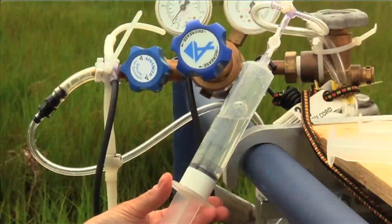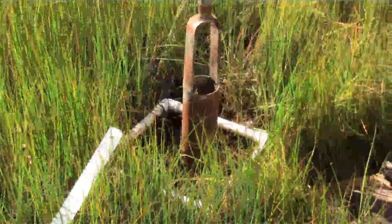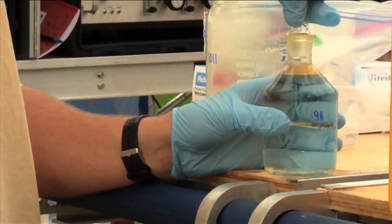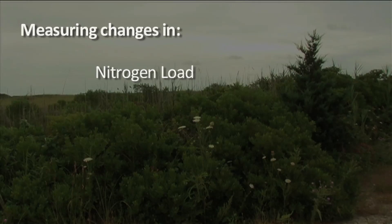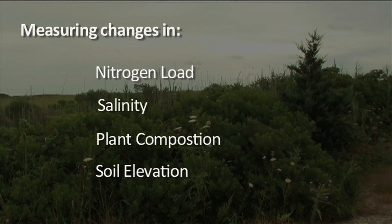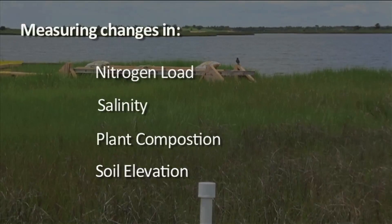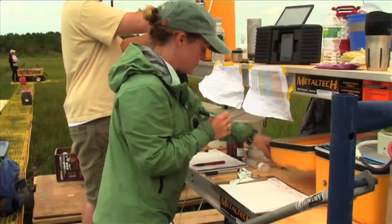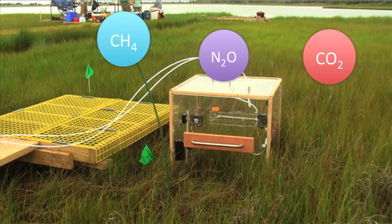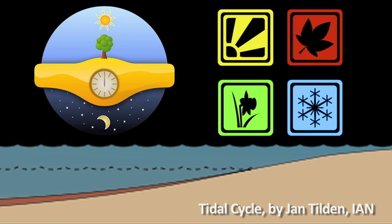The most important questions we want to answer are: what are the current rates of storage of carbon in coastal wetlands? What are the stocks that currently exist in the soils? And how do those rates of storage vary with changes in nitrogen load, salinity, plant composition, and elevation of the soil relative to sea level? We're investigating this by measuring the vertical exchanges of gases — carbon dioxide, methane, and nitrous oxide — between the atmosphere and the surface of the marsh across tidal, diurnal, seasonal, and annual cycles.